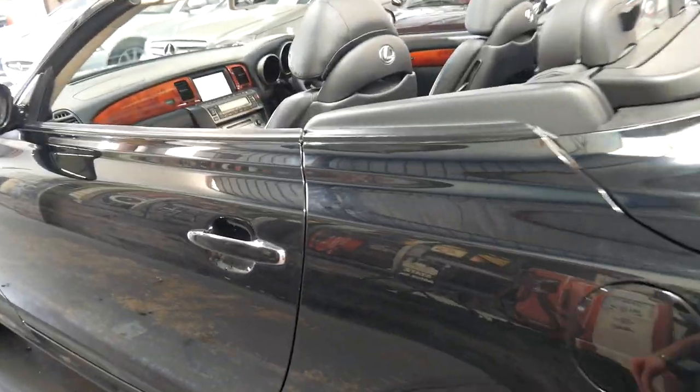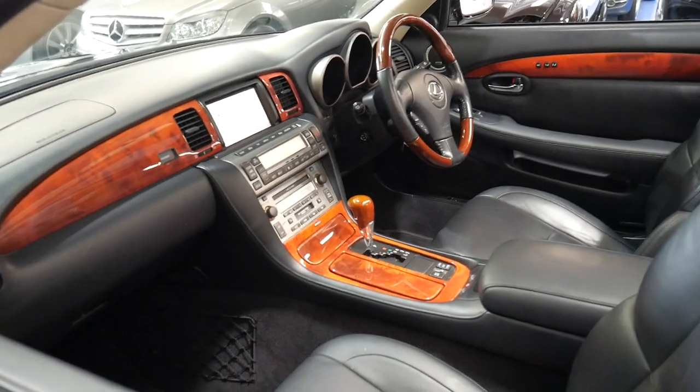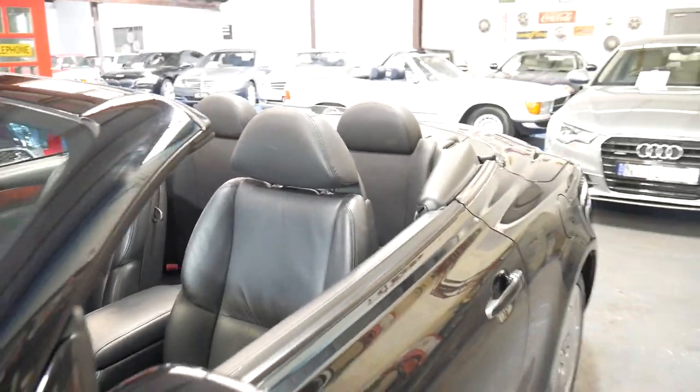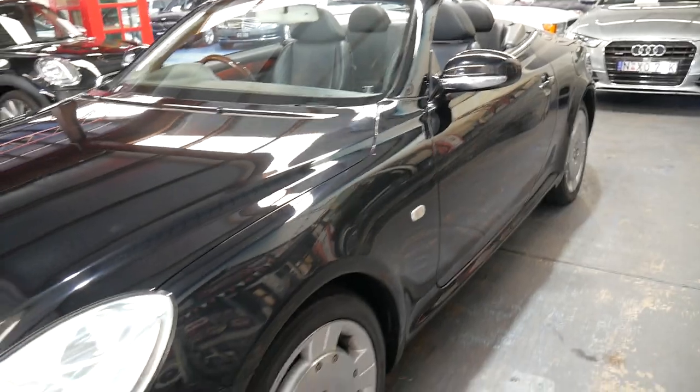Serviced up to date. It drives perfectly. What's so good about these cars is they're just so reliable. When you compare it to a BMW, Mercedes, or Jaguar from a similar era, it's going to be far cheaper to run in terms of ongoing maintenance.